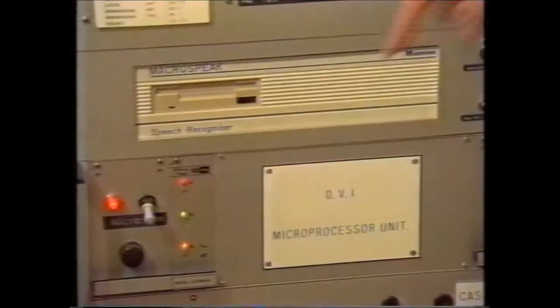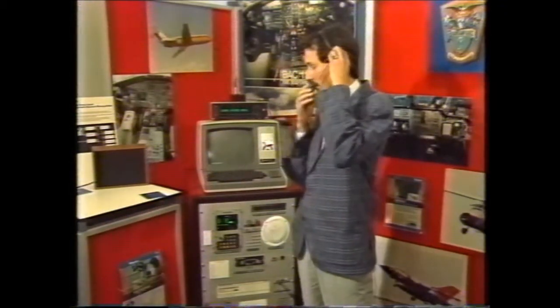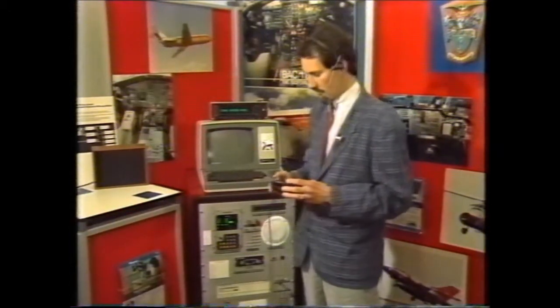The words are heard by the speech recogniser and then translated by the microprocessor into instructions for equipment on the flight deck. This equipment has already been programmed for my voice — it takes about 20 minutes to train it for a new pilot's speech, and the information is stored on a disc which can be pushed into the speech recogniser whenever that pilot's on duty. Now, let's assume I'm coming into land at Bedford.